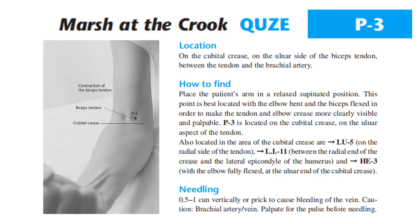Needling: 0.5 to 1 cun vertically, or prick to cause bleeding of the vein. Caution: brachial artery and vein — palpate for the pulse before needling.